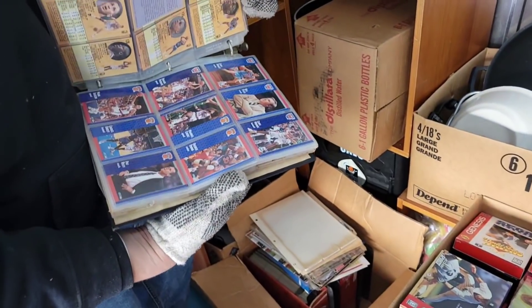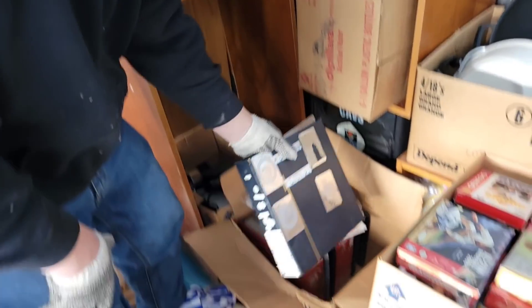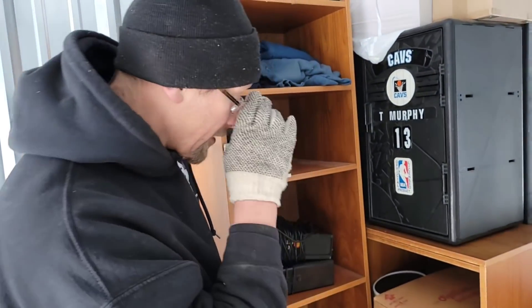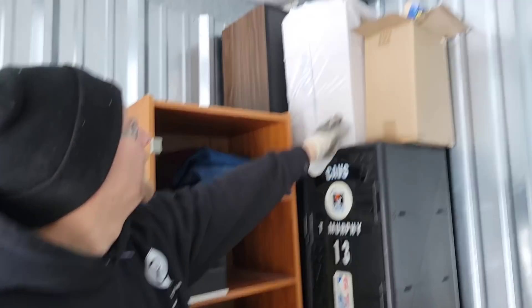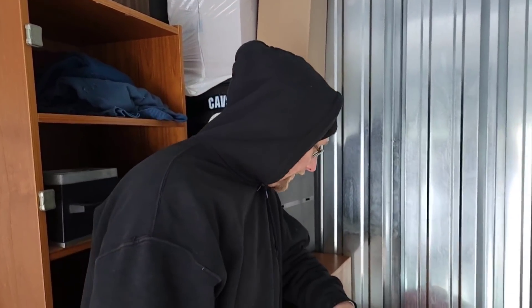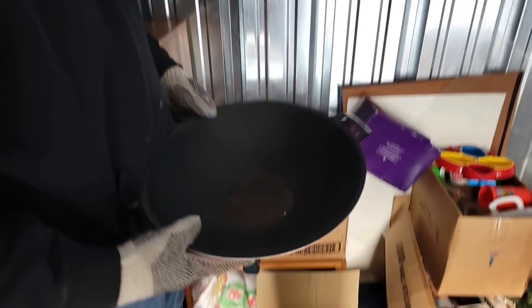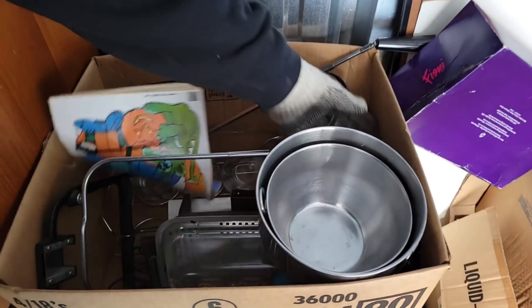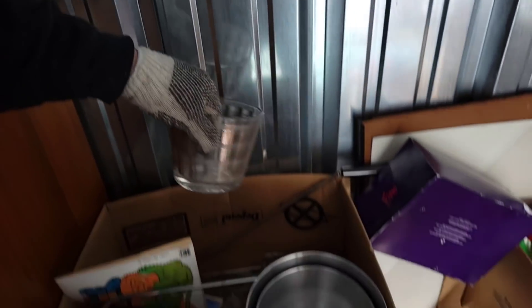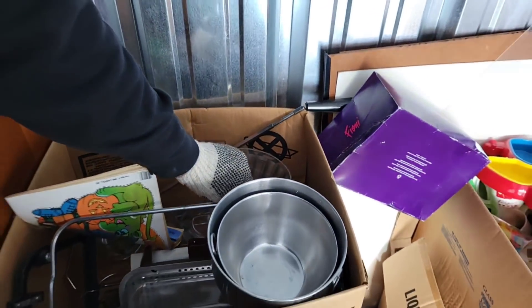This unit just keeps giving and giving and giving. Just between those empty boxes right here — we probably have our money back. We paid $510 for the unit. I've got to see what's inside this box, and I want to see what kind of speakers are in here. There might be some other treasures in this corner. Down here is a little vintage glass set with the ice bowl — it sits inside there with all the glasses. A set like that we can get $50 or $100 for.